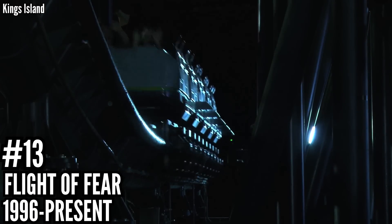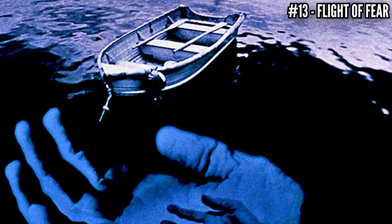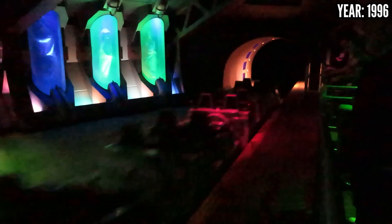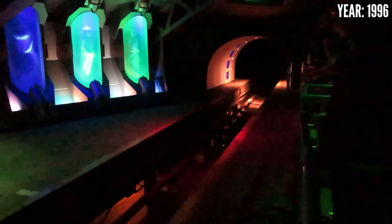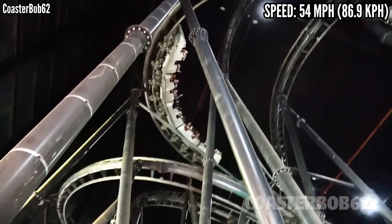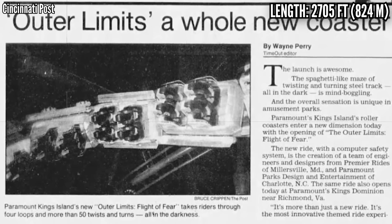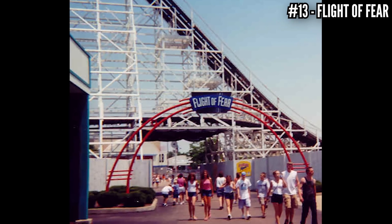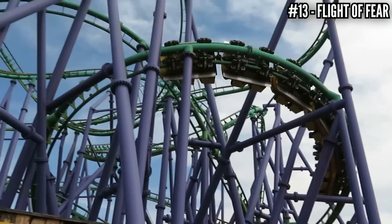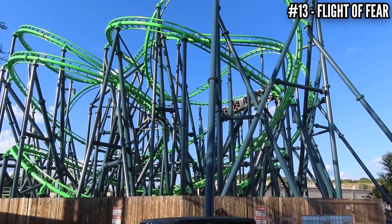Number 13: Flight of Fear, a Premier Rides launch coaster, opened in 1996. This Paramount coaster was themed to The Outer Limits, a science fiction TV show that had its original run in the 1960s but was rebooted in 1995 right before this ride opened. This was the first coaster to use linear induction motors, or LIMs, and one of the first full-circuit launch coasters. This blasts riders up to 54 mph, then goes through a very compact indoor layout with four inversions. It used to have over-the-shoulder restraints, but in 2001 those were replaced with current lap bars — the same year it dropped the Outer Limits theme. It's a very intense ride, but if I had a choice, I would go with the outdoor version you can find at Six Flags America and Fiesta Texas, since being able to see all those headchoppers adds a lot to the ride.